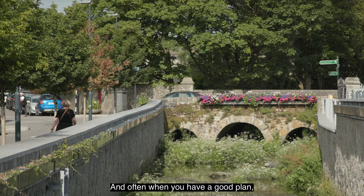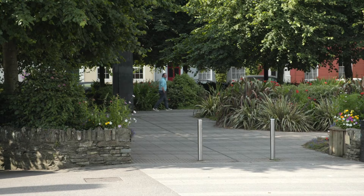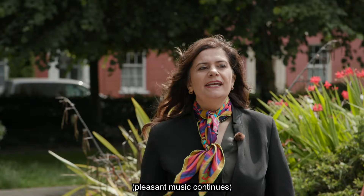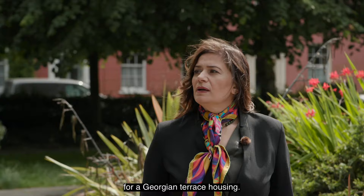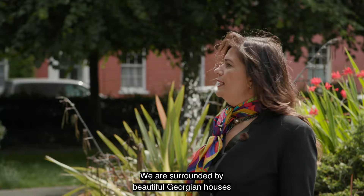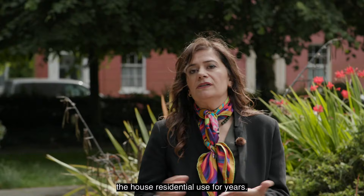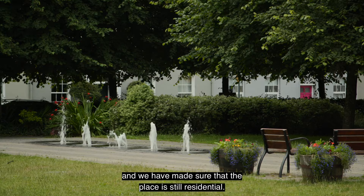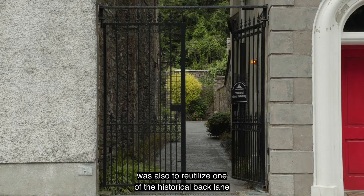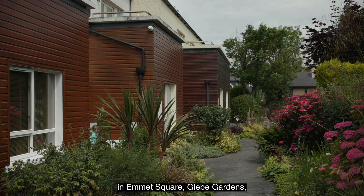Urban design plans are very sustainable tools available to local authorities to implement visions that need funding, and often when you have a good plan the funding will come. Here at Emmet Square we have reimagined the place to match the beauty of one of the rare rural settings for a Georgian terrace housing. We are surrounded by beautiful Georgian houses and have protected, as town architect, the residential use for years — we have avoided subdivision and made sure the place is still residential.